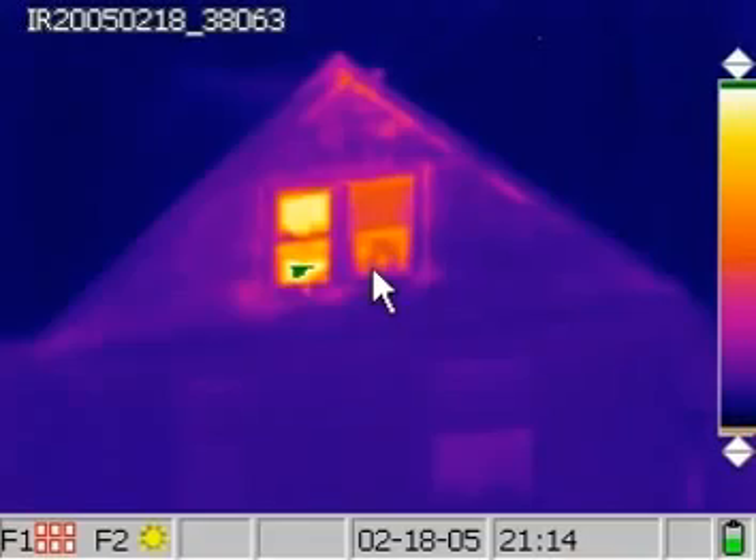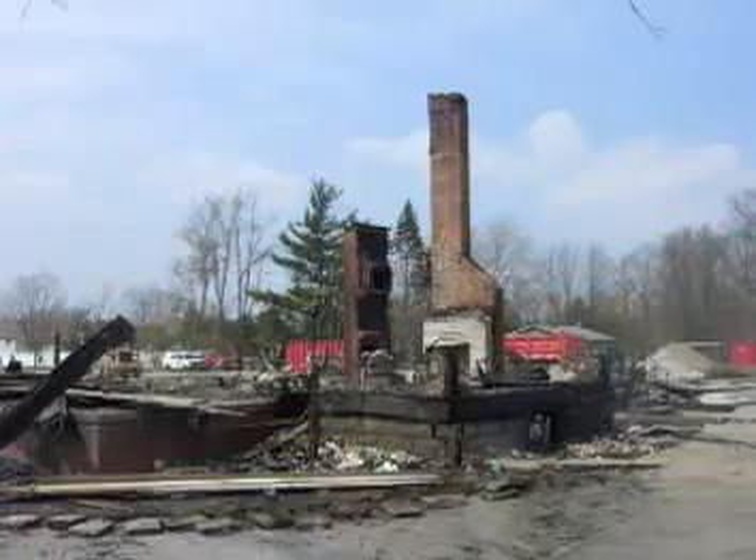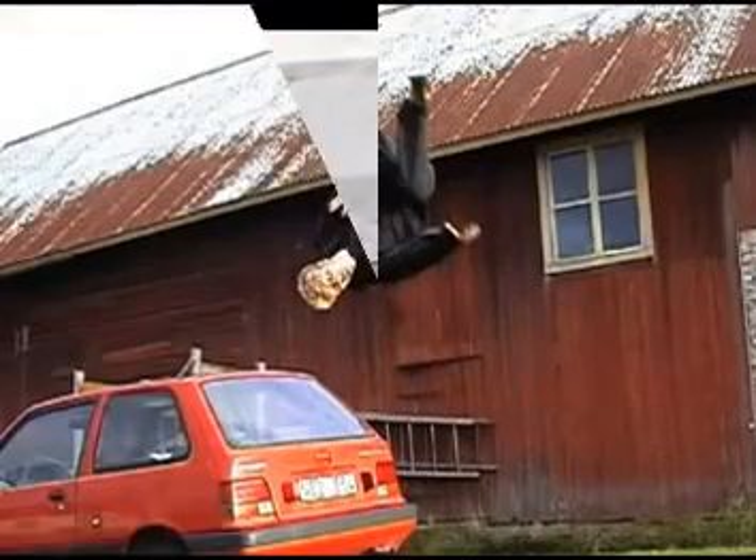If you do get ice dams, do not chip them away because you will put holes in the roof. Do not use chemicals because you will damage the shingles. Do not use torches or heaters because you will burn the house down. And certainly do not climb on an ice-covered roof.